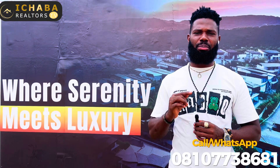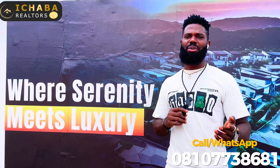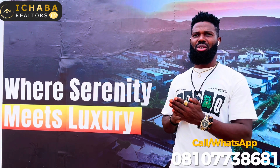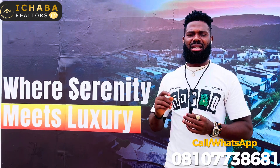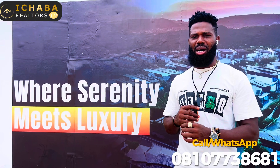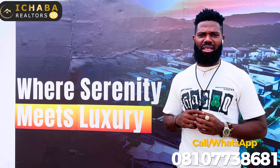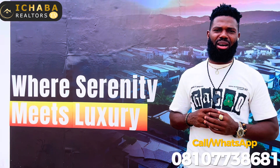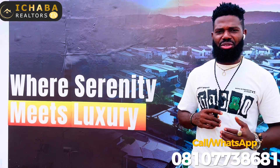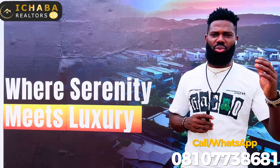Call me on +234-810-773-8681 to know more on how you can secure a plot with a deposit of 3 million naira. You can spread your payment across 3 months. Outright payment and 6-month plans are available, and a 12-month plan is also available right here in Tiwa Garden Phase 2. Call me now to know more about this estate. My name is Remenny Abraham Mishaba from Mishaba Records TV. I look forward to seeing you again in my next video. For now, bye and do have yourself a wonderful day.